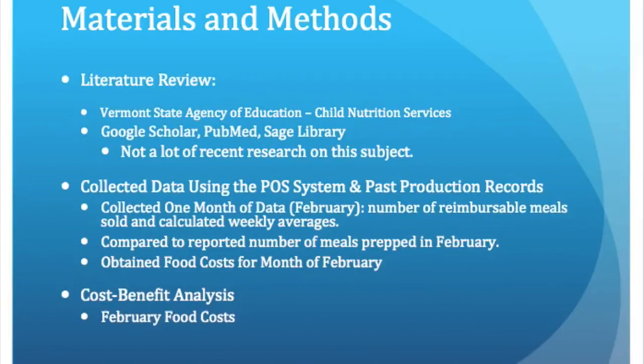With this particular system, it's not possible to see whether the reimbursable meals sold is hot lunch or if the student purchased a sandwich, so the two are combined into total meals sold. Also, for the month of February, since school vacation was during that month, I took the last week in January just so I would have four full weeks.